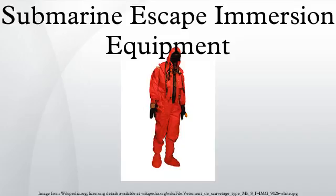The intention of the suit is to keep the escapee dry and protected from cold shock during ascent, and to provide buoyancy, freeboard, and thermal insulation at the surface. Following a nearly 30-year hiatus, the U.S. Navy reinstituted pressurized submarine escape training.